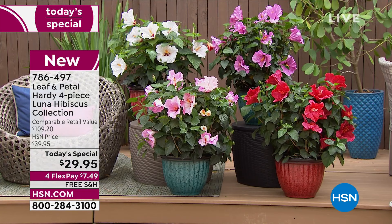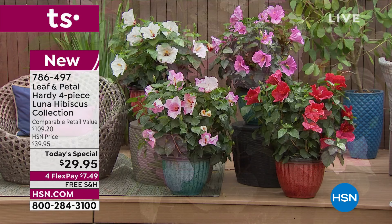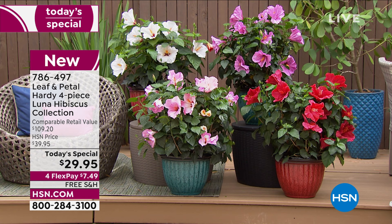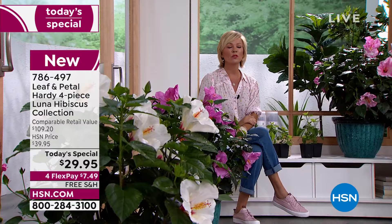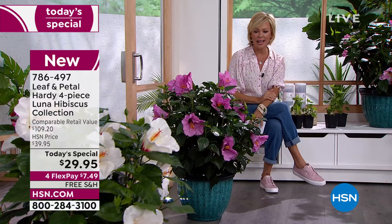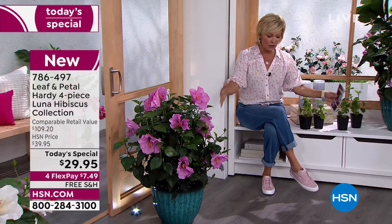We've forced these in advance so you can see what they look like when mature. This is a great time to buy something like this because you honestly just can't find them in the garden center. This is tropical beauty. We have these pots available if you're looking for potted flowers, or you can plant them straight in the ground. They generally grow about two feet by two feet, but you can shape them.